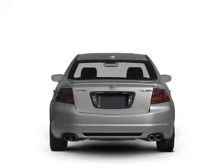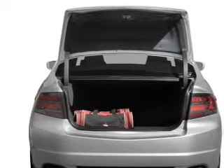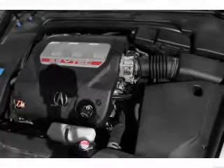GPS navigation will guide you to your destination. Premium wheels lend a distinctive appearance. Treat yourself to the splendor of a premium sound system. The anti-lock braking system will help deliver you safely to your destination.